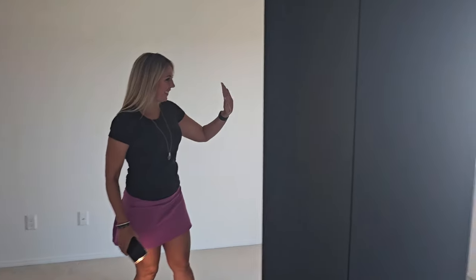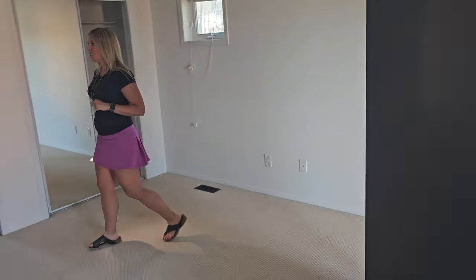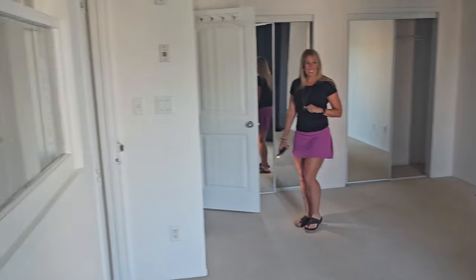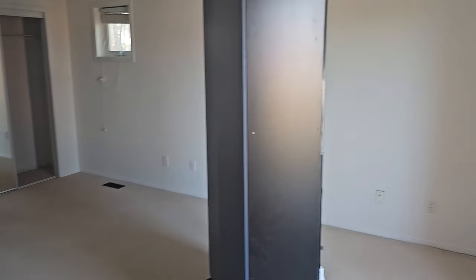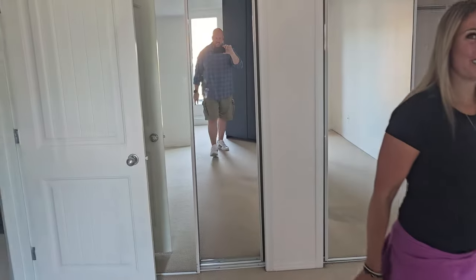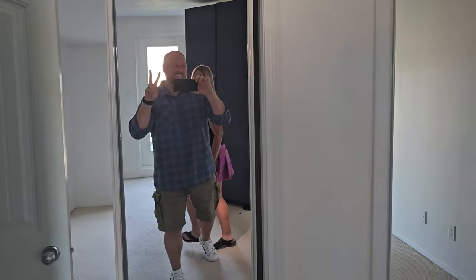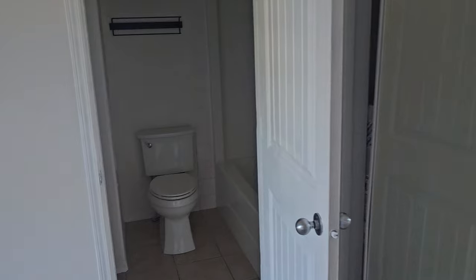Massive bedroom up here on the third floor — definitely got to get this stuff out of the way, but it's a nice size, probably like 10 by 10 or 10 by 12. There's a full tub here as well. Two closets, ensuite, full tub — this is the master bedroom ensuite.